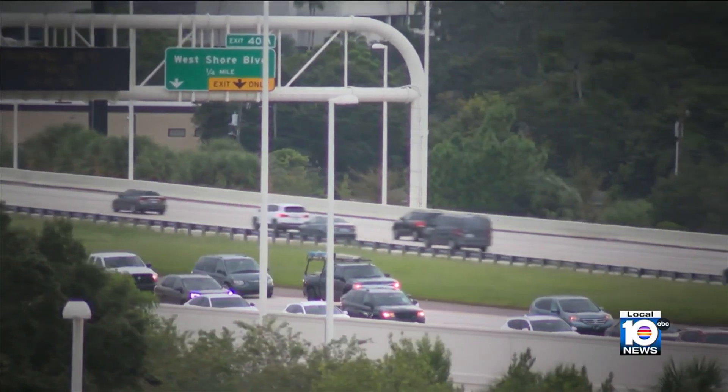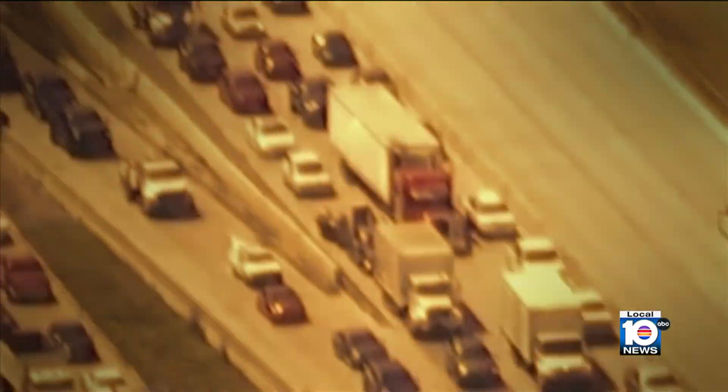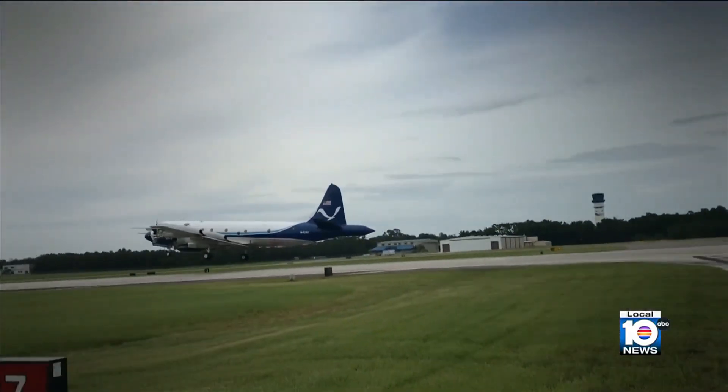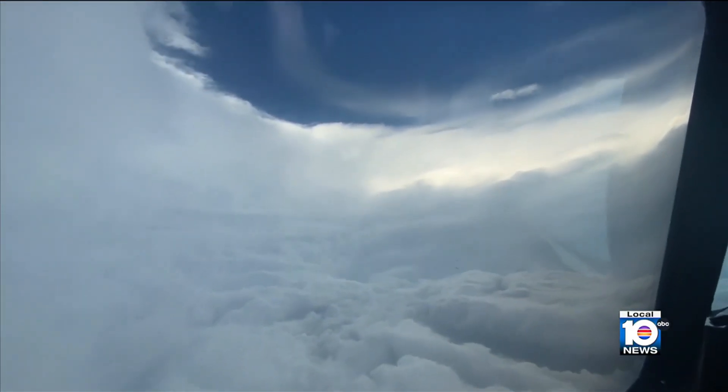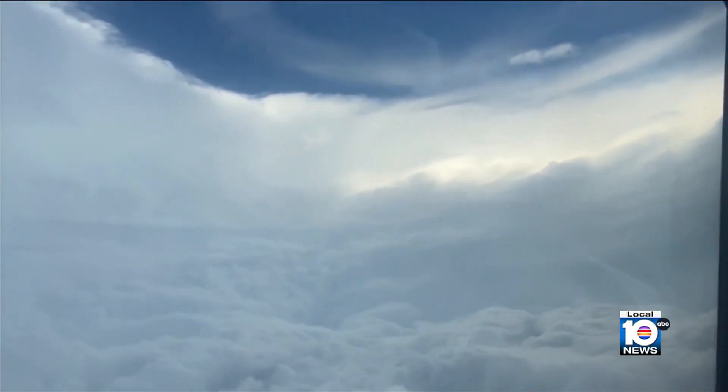As people on the ground are evacuating and moving away from hurricanes, the NOAA hurricane hunters are moving toward the storm, flying straight into the eyewall.